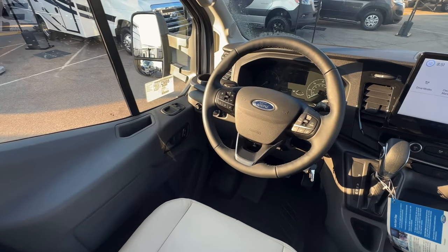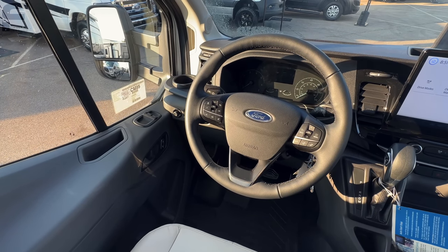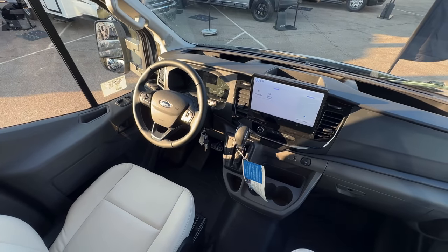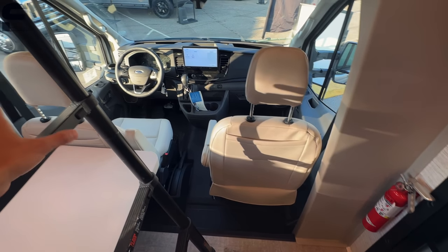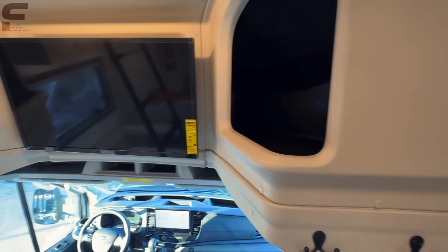It has cruise control with adjustable following distance — modern safety features. The driver and passenger seats swivel around for additional seating space. The overhead storage compartments go back very far and are carpet-lined, which I did not expect. You can fit a lot of gear in those spaces.